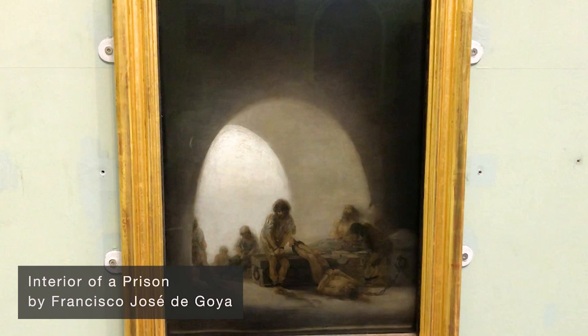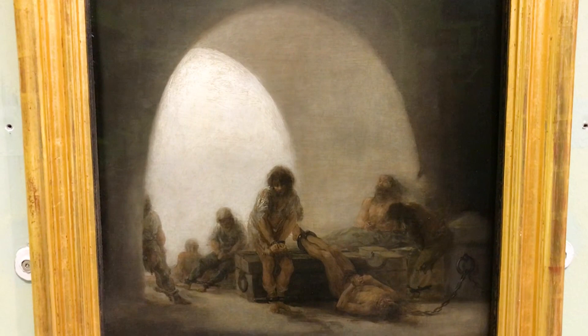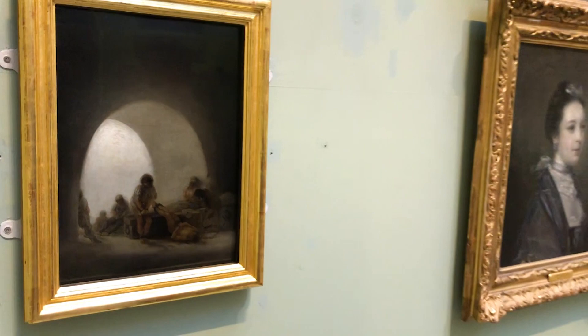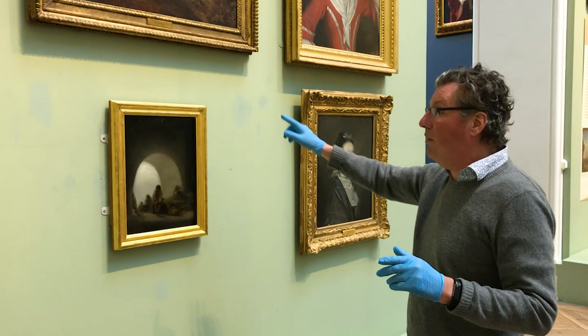I want to put the painting into context. In 1792 Goya became seriously ill — he was falling down the stairs, he couldn't hear properly and he was having dizzy spells, and he became profoundly deaf. He had been a court painter painting pictures for the king, but he left Madrid and went down to Cadiz, and on his return he painted a series of a dozen paintings all of this size. This picture is quite remarkable.